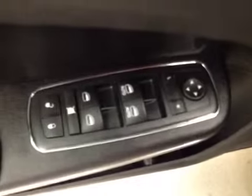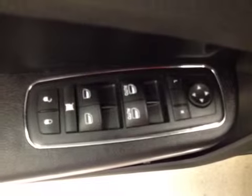Interior options include power locks, power windows, power mirrors, power driver's seat with power lumbar support. Here's our lighting controls and our trunk release.